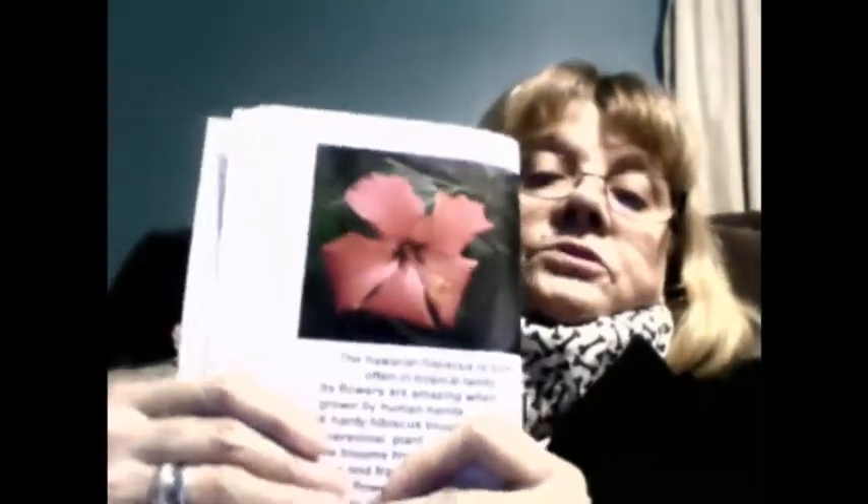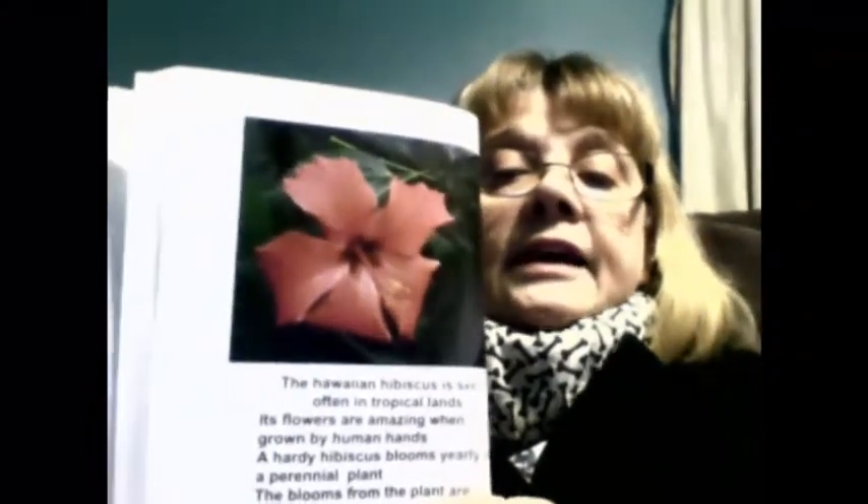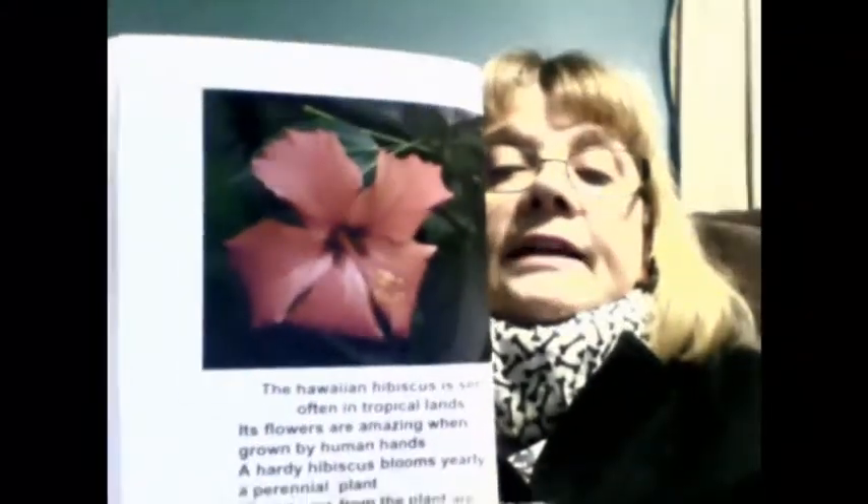A lot of flowers have poisonous tendencies, so you have to learn which ones you can have pets around and which ones you can't. You need to look up all of these before you put them in your garden, and make sure you have safe plans — make sure you're not eating or touching something that isn't safe.